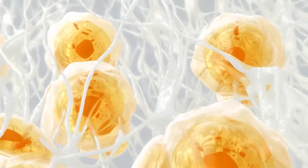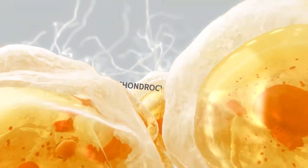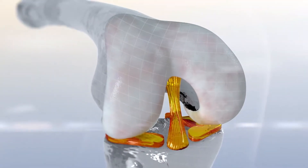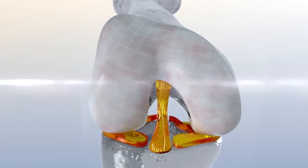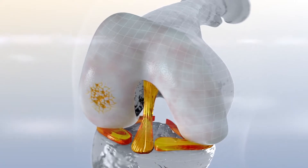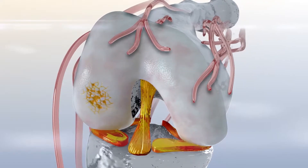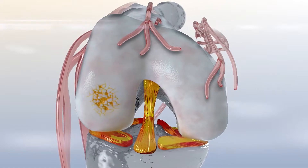Chondrocytes are metabolically active cartilage cells responsible for the development, maintenance, and repair of the extracellular matrix that immediately surrounds them. Articular cartilage can be damaged for various reasons, ranging from daily wear and tear over time to an acute injury. Due to its avascular nature, damaged articular cartilage has low metabolic and limited intrinsic regenerative capacity and therefore will not heal on its own.